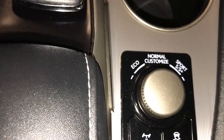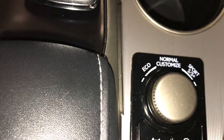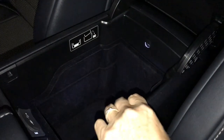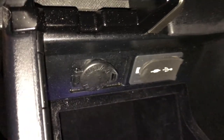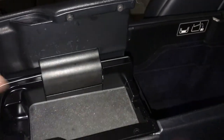Your drive mode includes eco, normal, smart, sport, and sport plus. You have your stability control, all-wheel lock control, and storage underneath your armrest, which gives you lighting in the back. In front you're going to find two USB ports, one auxiliary, and a 12-volt power source. There's also storage in the middle of the seats with an insert to run your cords.